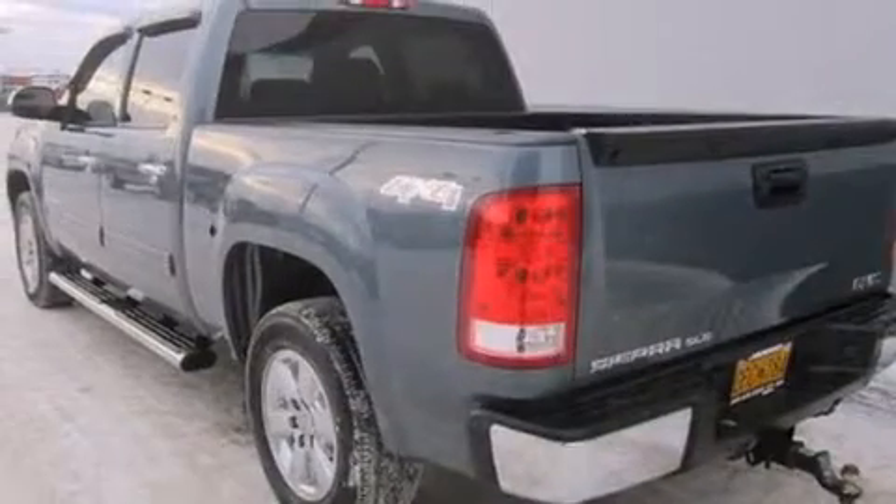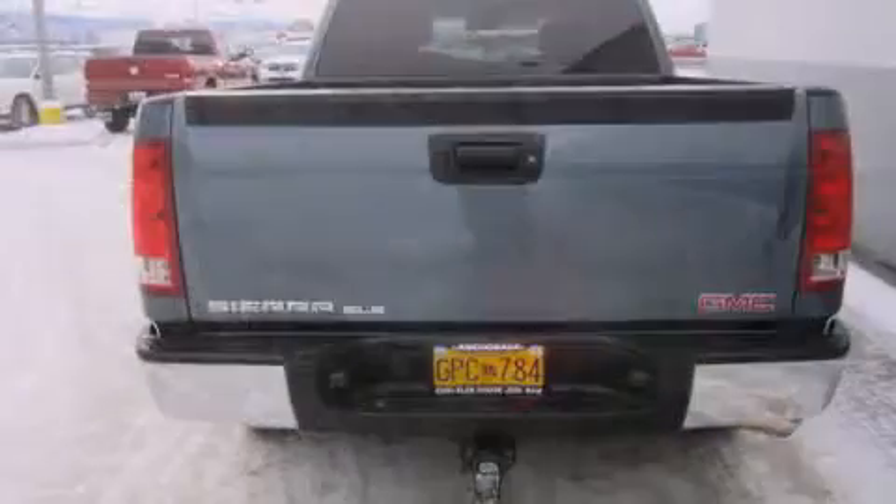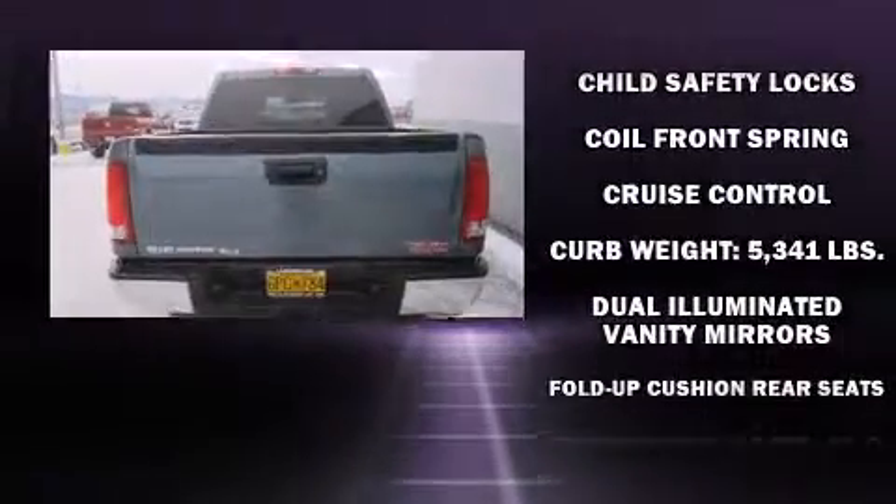It distinguishes itself from the competition with features such as front and rear reading lights, variably intermittent wipers, a rear step bumper, fully automatic headlights, power door mirrors and heated door mirrors, and remote keyless entry.